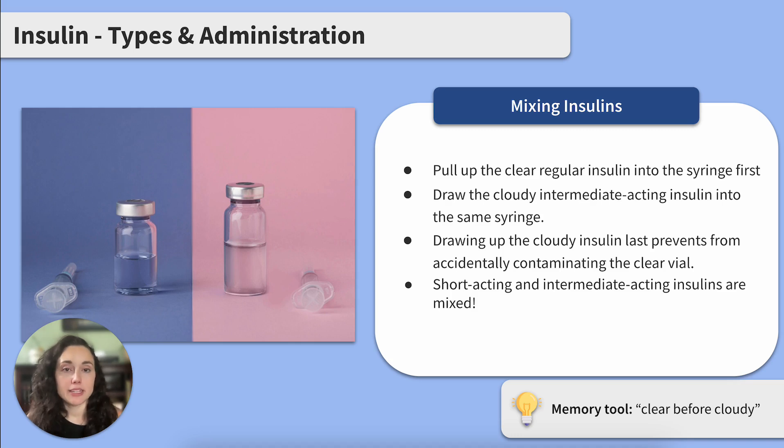Clients may have orders to combine insulins for better glucose control and to reduce the number of injections needed. Generally, short acting insulins and intermediate acting insulins are combined. For cases of mixing insulins, follow the clear before cloudy rule. When you draw your insulin doses, pull up the clear regular insulin into the syringe first, and then draw the cloudy intermediate acting insulin into the same syringe. Drawing up the cloudy insulin last prevents accidentally contaminating the clear vial. At the end, you should have both insulins in the same syringe.